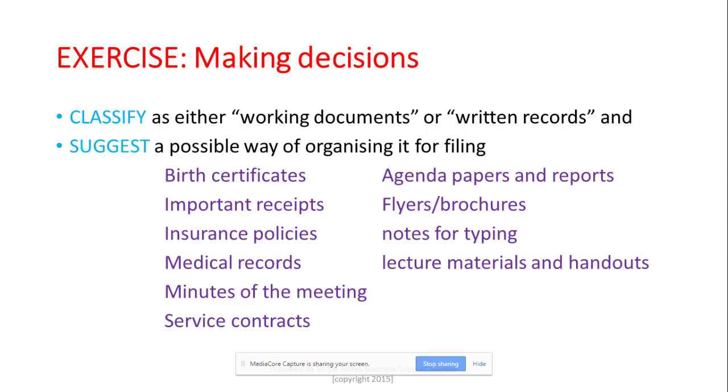Let's try birth certificates. Is it a working document or a written record? A birth certificate is a written record because once it's been prepared it's a done deal — there's nothing much to change. You file it away for future use, such as when you need identity documents for a license or passport application. If it's a family filing system, all birth certificates go into one folder labeled 'Family Birth Certificates,' 'Family Records,' or 'Personal Records.'